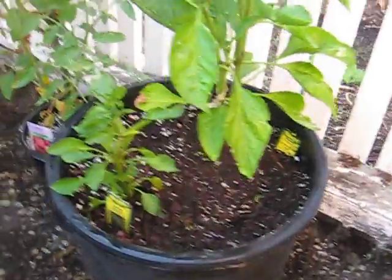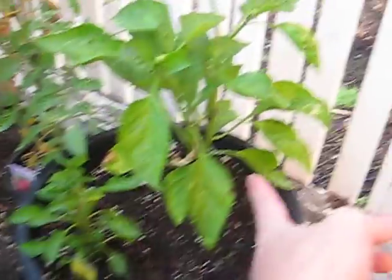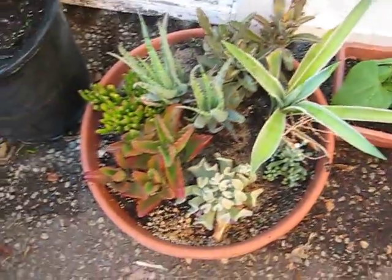Two more kinds of peppers — here we have pimento or banana pepper and green bell peppers, and that one's doing pretty good too. This is my succulent pot; I got these all separately and planted them together.